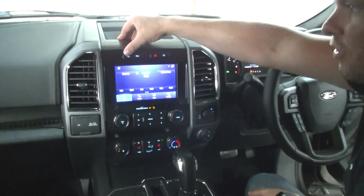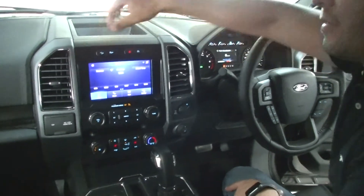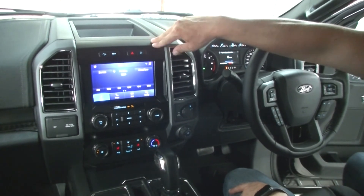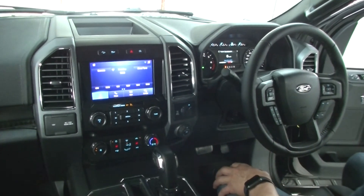Back up here, this vehicle happens to have the FX4 off-road package. That's your hill descent mode there, as well as your traction control, hazard lights, and your auto stop-start at traffic lights. If you don't want the vehicle to turn off at traffic lights, press that button and it will no longer do so.